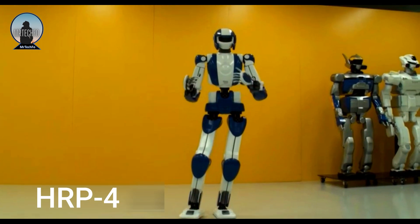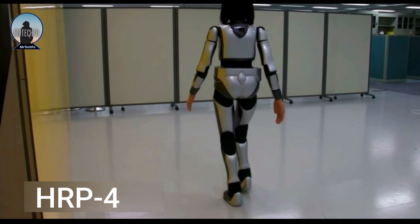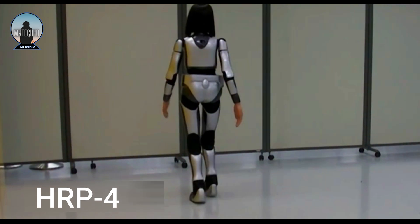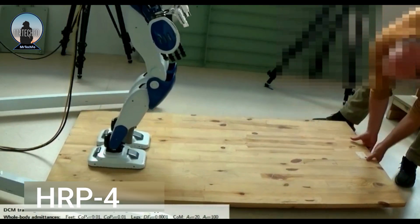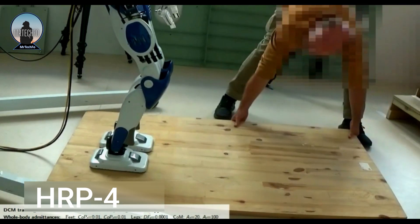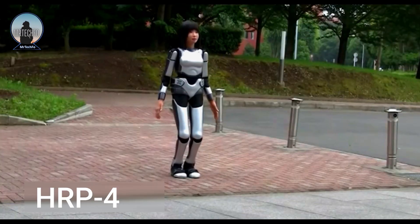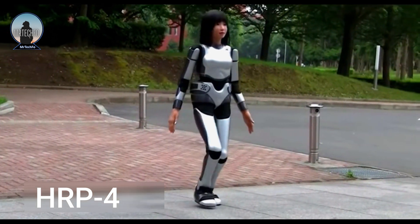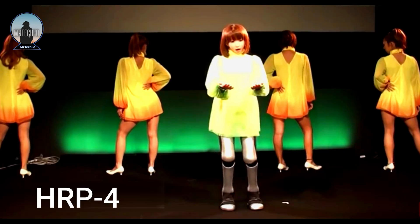The HRP4 is controlled by a computer program used to teach the robot new tasks or to make it perform specific actions. The HRP4 is a versatile robot that has the potential to be used in a variety of applications. It is currently being used in research projects, but it could eventually be used in industries such as manufacturing, healthcare and disaster response.